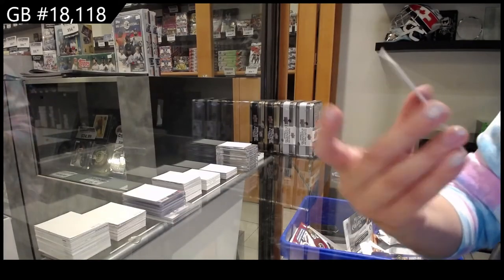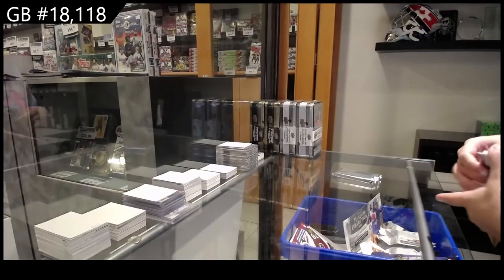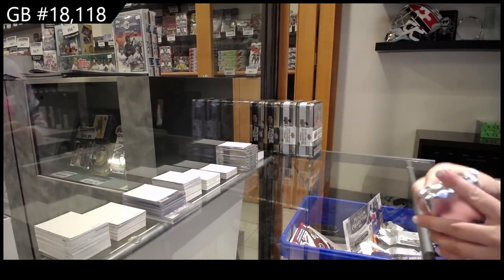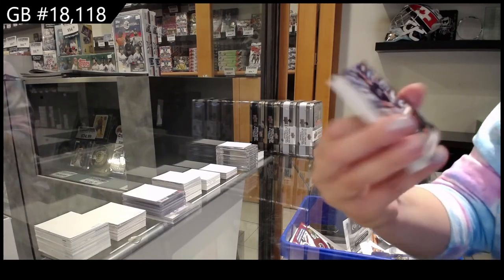And Brandon Marsh for the Angels, rookie. Look at that beard. Cal Raleigh for Seattle, rookie.